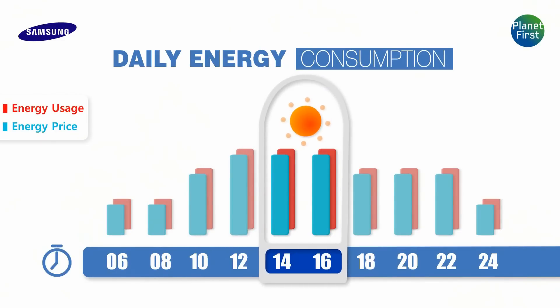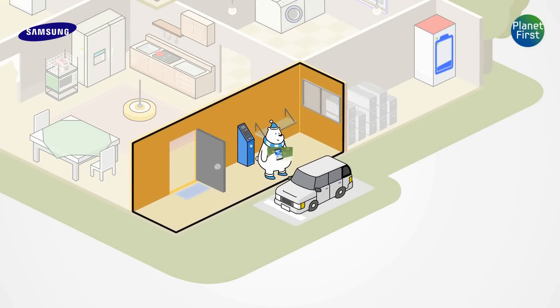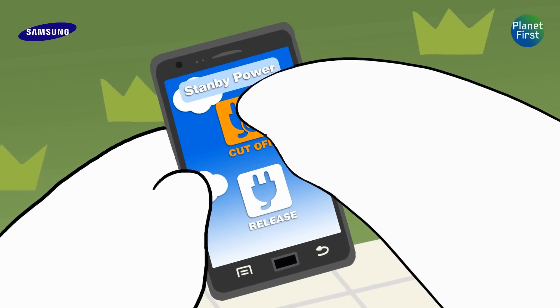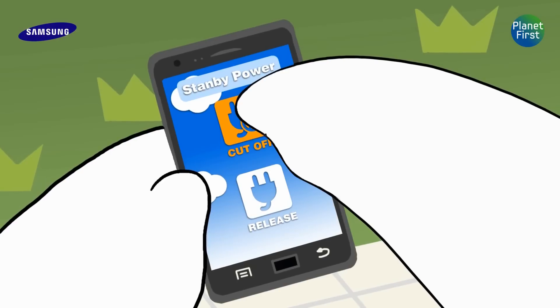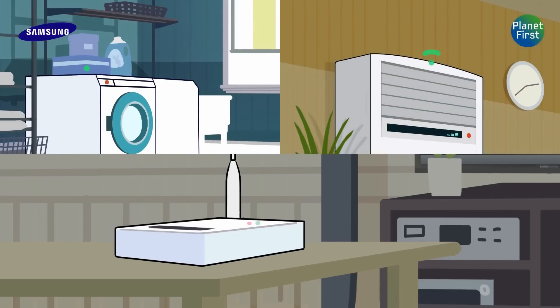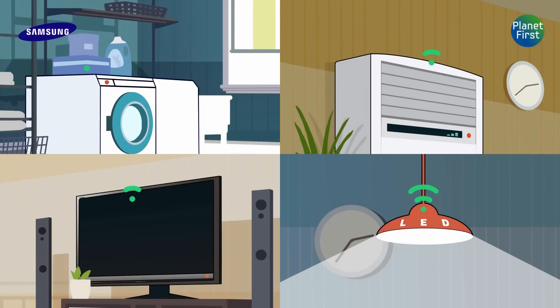Now it is afternoon. Our bear prepares to go out. Before leaving the house, he sends an order simply by pressing a button on his smartphone. Then the order is received in a gateway, which acts as a control tower. This gateway sends the order to shut down the standby power of a washing machine, a smart air conditioner, LED lamps, and a smart TV. How smart and convenient, isn't it?